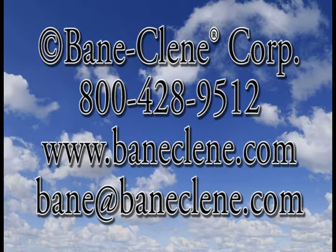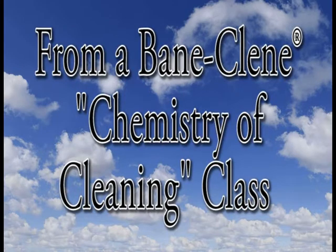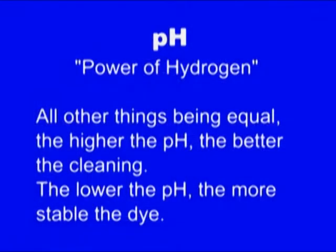pH stands for power of hydrogen. All other things being equal, the higher the pH, the better the cleaning. All other things being equal, the lower the pH, the more stable the dye.